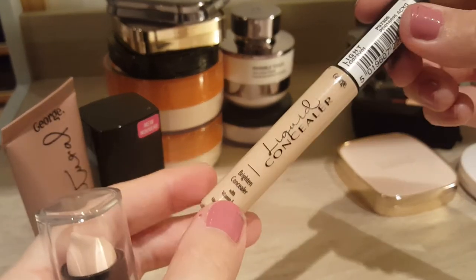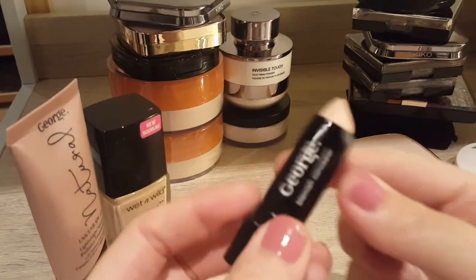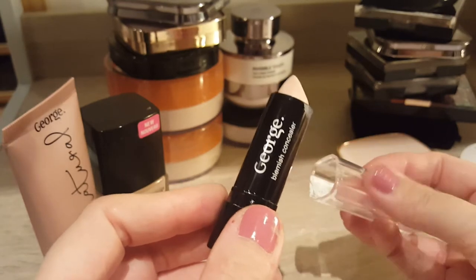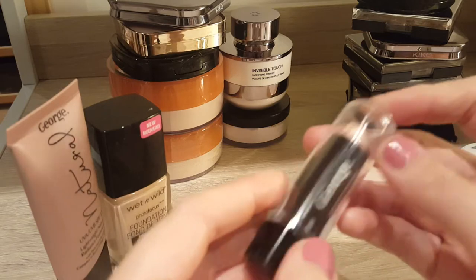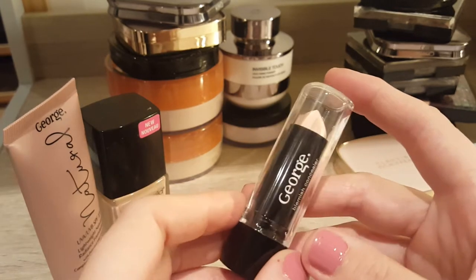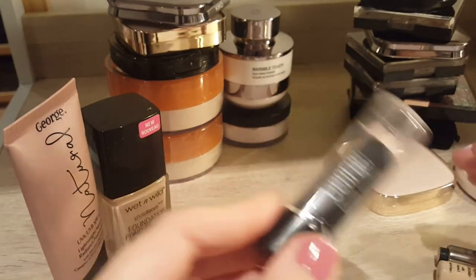This liquid concealer is actually quite nice — I would definitely use that up. I don't use concealer that often so I guess they will last me quite a long time. Then the third one is a stick format, and to be honest I hate this one for under the eyes because it's really thick and it just settles into the creases. That said, it's really good if you have a bad blemish to cover up — it literally covers it really well — but I wouldn't use it for any bigger areas, just for tiny little spot areas.